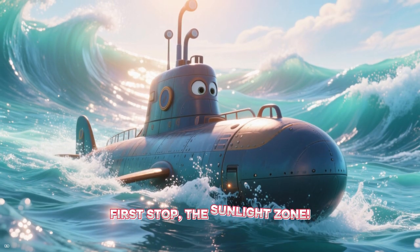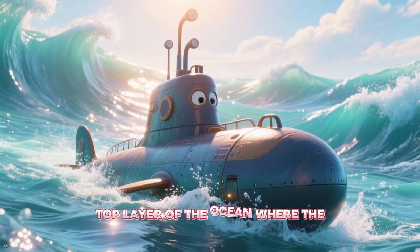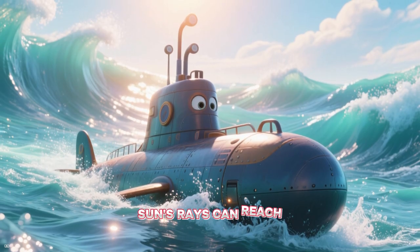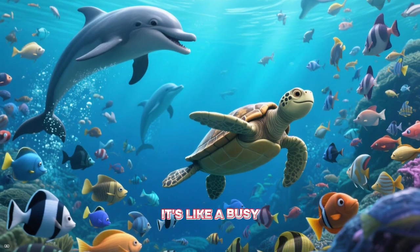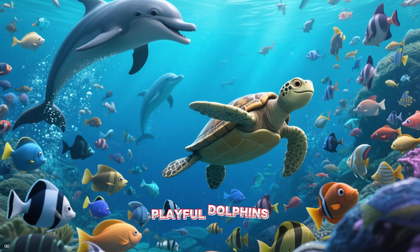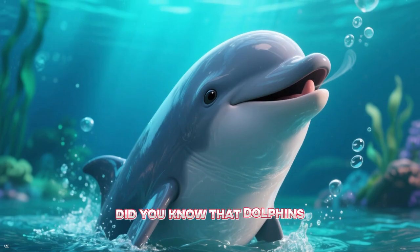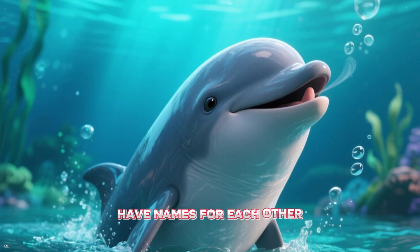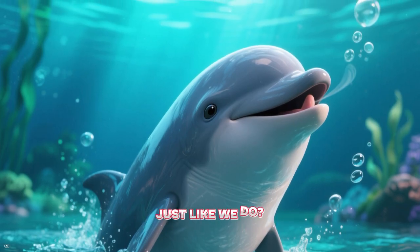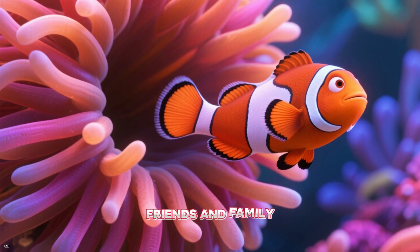First stop, the Sunlight Zone. This is the sparkly top layer of the ocean where the sun's rays can reach. It's like a busy, bright city full of colorful fish, playful dolphins, and majestic sea turtles. Did you know that dolphins have names for each other, just like we do? They use special whistles to call out to their friends and family.